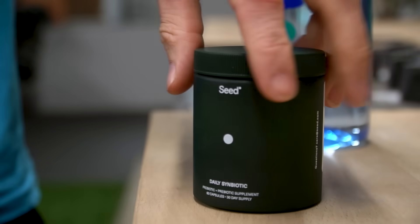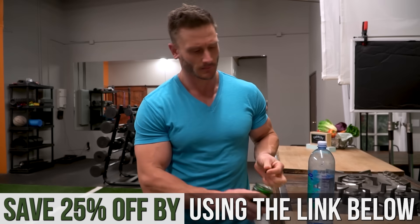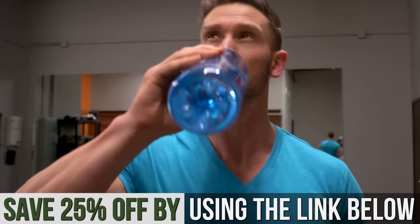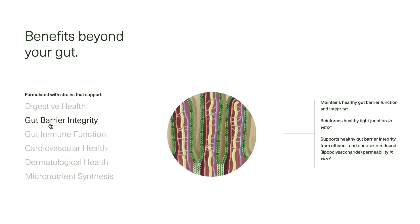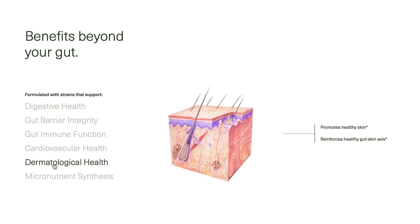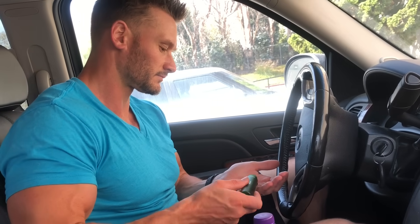When you think about probiotics, it's easy to think supplement company sham, but the reality is there is not a whole lot more in the world of supplements that is more vetted out than probiotic usage. The problem is most are destroyed in the gut. That's what I like about Seeds — they put their money where their mouth is with their technology, their clinical trials, and also with overall customer service and quality products. That link is down below for 25% off Seeds Daily Symbiotic.